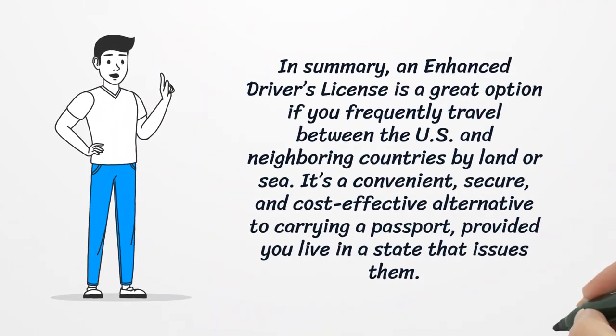In summary, an Enhanced Driver's License is a great option if you frequently travel between the U.S. and neighboring countries by land or sea. It's a convenient, secure, and cost-effective alternative to carrying a passport, provided you live in a state that issues them.